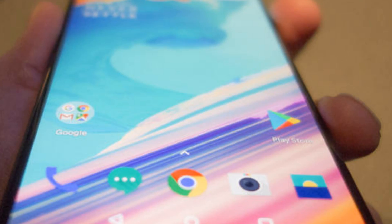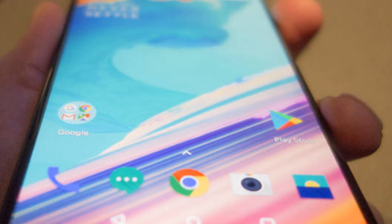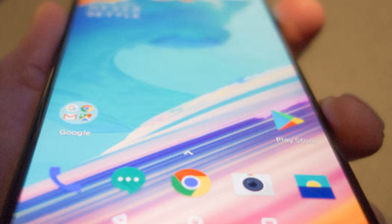I've spent only a brief time with the 5T so far, but it's left me with a stronger first impression than I got from the OnePlus 5. It feels premium. It looks premium. And it still has a headphone jack.